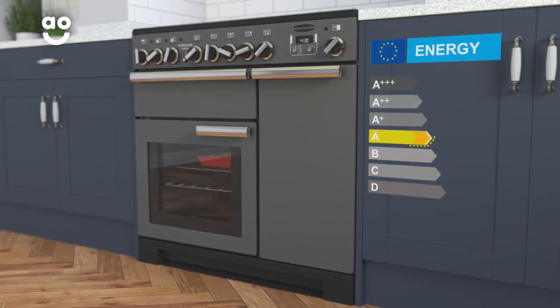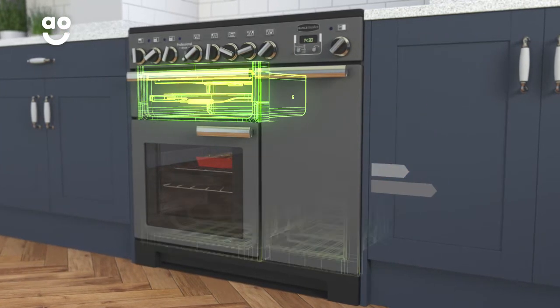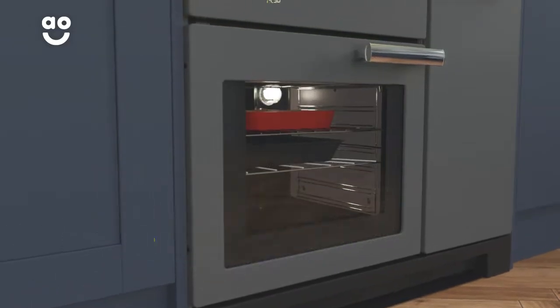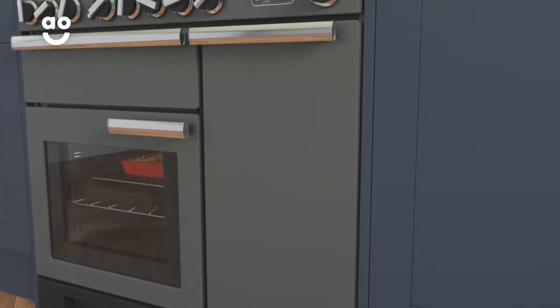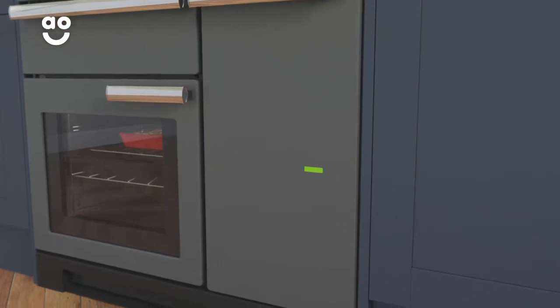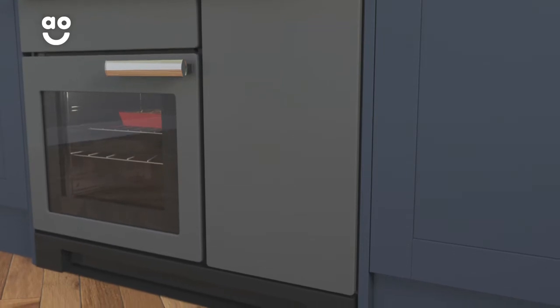It has an A energy rating and three cavities, including a separate grill and two ovens. The main multifunctional oven has a sixty-nine litre capacity, whereas the second fan oven is taller and has a sixty-six litre capacity. So there's plenty of space if you're cooking for a larger household or like to host lots of dinner parties.